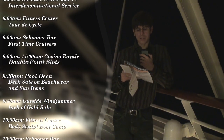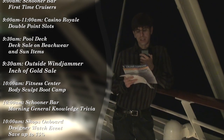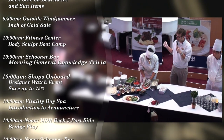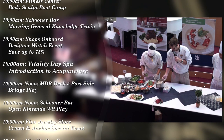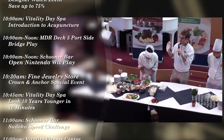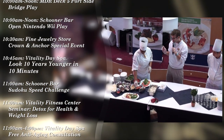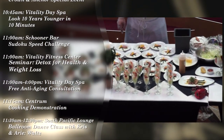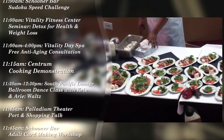This morning there was a new event I had not previously seen on board a ship before, titled Cooking Demonstration. This time it featured the chefs of Izumi, Chop's Grill, and Giovanni's Table, along with activities director Daryl, working to demonstrate some of the menu items offered in those venues and offering samples. It was a rather entertaining event to attend.